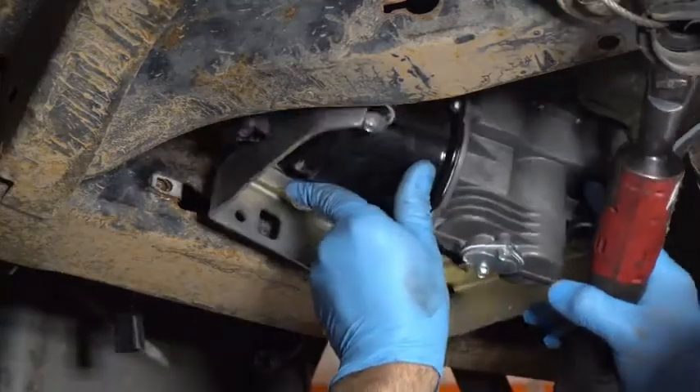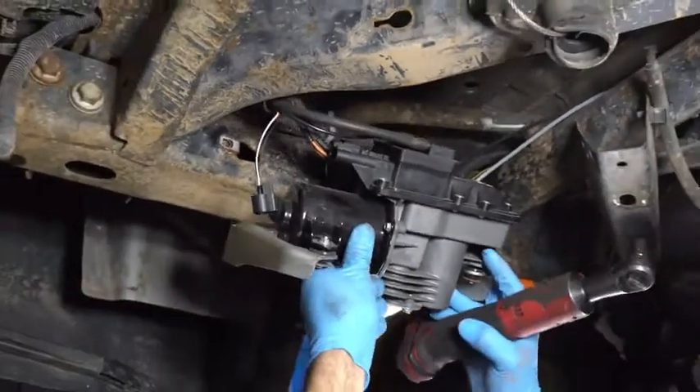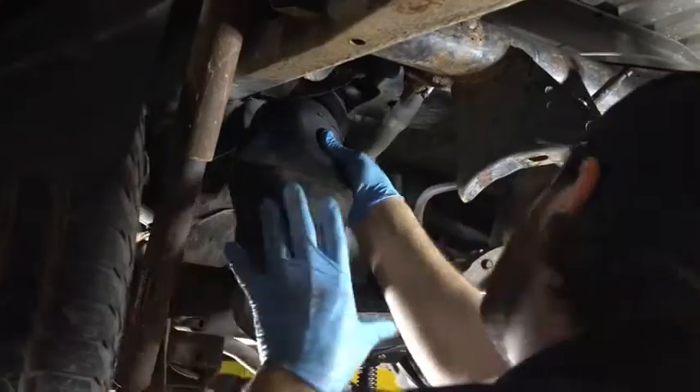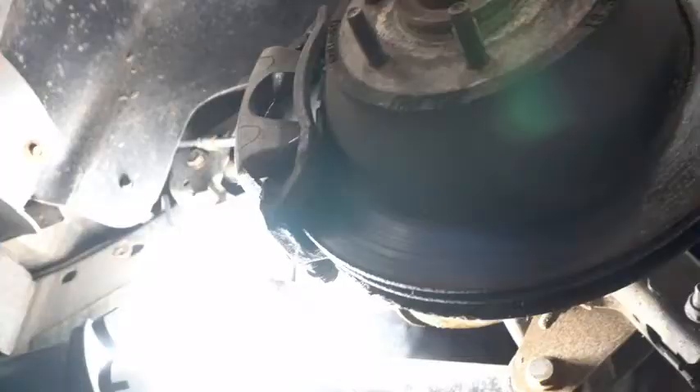Finally, some car owners don't want or need to maintain their active air suspensions late into their vehicle's life. In those cases, Dorman also offers delete kits, which convert an air suspension to a traditional suspension.